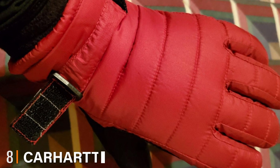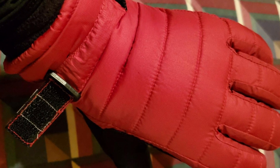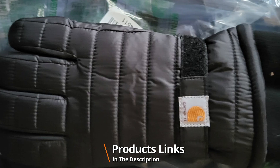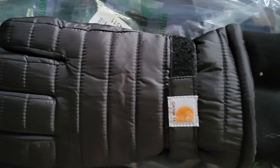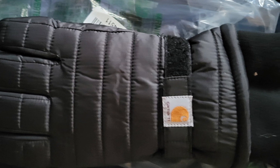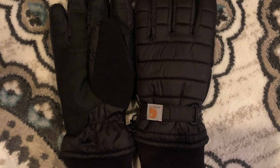The number eight position is held by the Carhartt Women's Quilted Insulated Breathable Glove. The women's quilted insulated gloves are thick and warm and protect you from the coldest days of winter. The polyfill insulation keeps the gloves warm from inside, and the microfiber lining makes them more comfortable and durable.